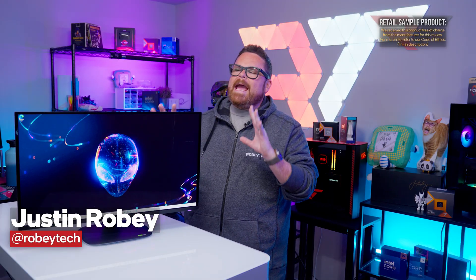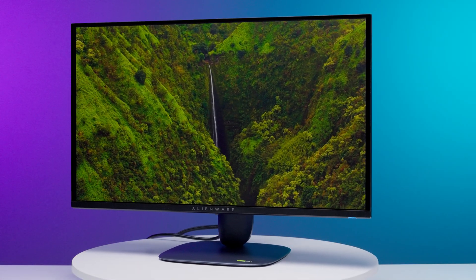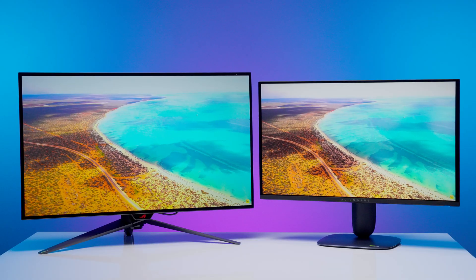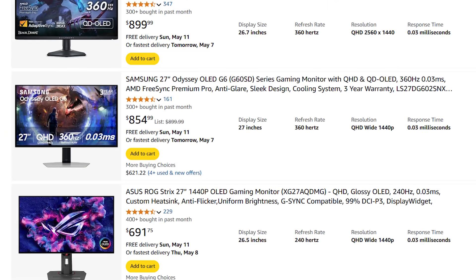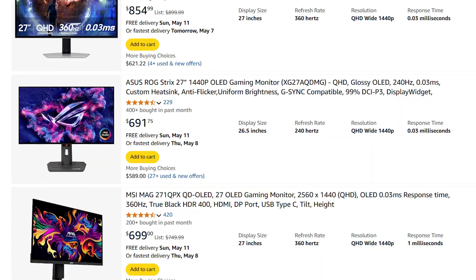We love OLEDs, and if you've experienced them, then you probably do too. We love the HDR brightness, the color reproduction, and the growing ease of care with every new generation of panels. In short, the OLED experience is just awesome. And what's even better is that we're seeing more and more options hit the market from companies like MSI, ASUS, and Samsung. But let's not forget whose OLED brought us here today.